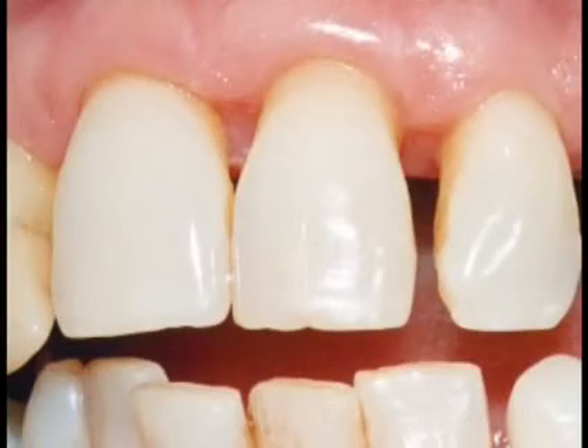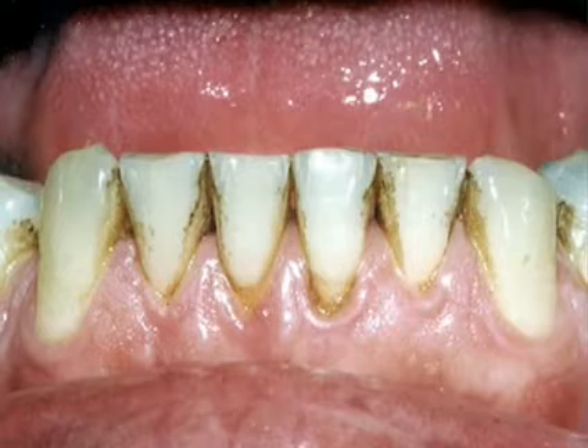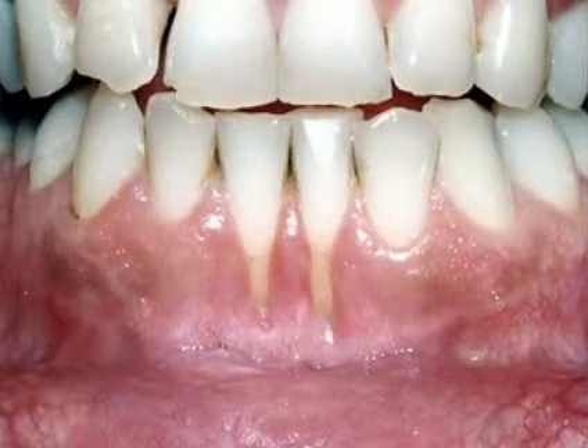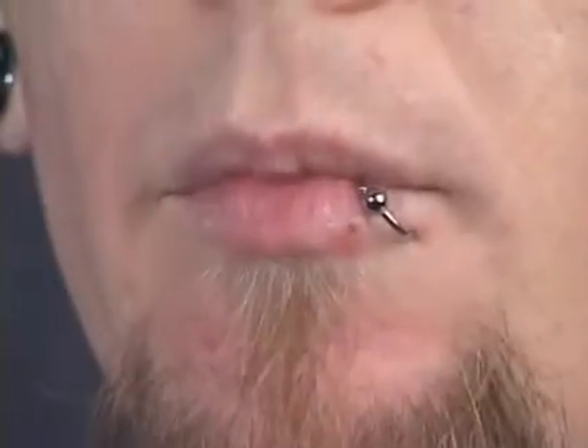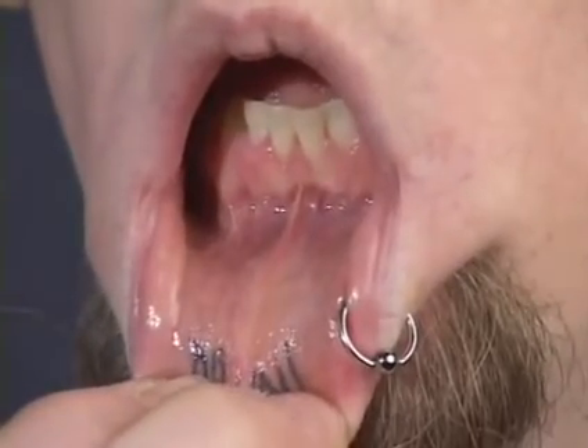Periodontal disease and its underlying bone loss cause the gums to pull away from the teeth and become loose. Tobacco increases the risk of periodontal disease, and the many harmful chemicals in tobacco make it harder for gum tissue to regain its attachment to the tooth. Pierced lip or tongue jewelry rub on gum tissue and can wear it away, often painlessly.